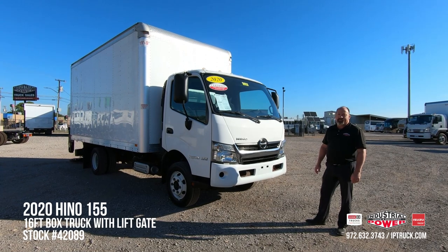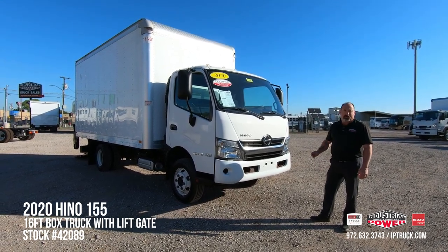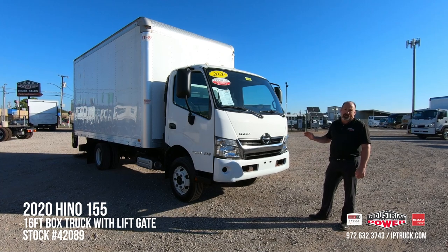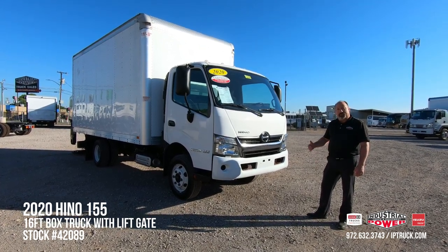Stock number is 42089 if you'd like to take a look at our website. Before you jump into the walk around on this truck, we want to make sure you hit that subscribe button and that notification bell, so every time we put new product on the website, you'll be notified and you'll be able to check it out.